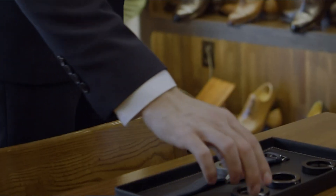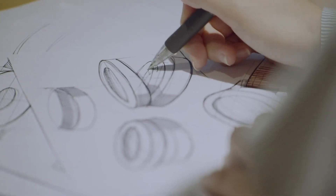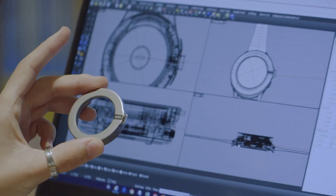The Voixach smartwatch, priced as low as $179 for Kickstarter backers, offers a unique blend of practicality and style, making it an innovative addition to the wearable technology market.